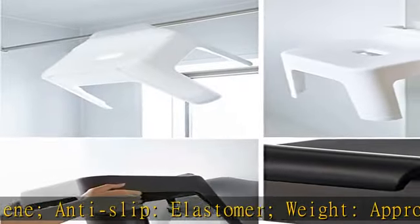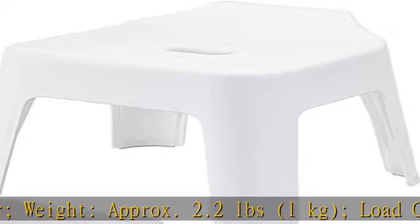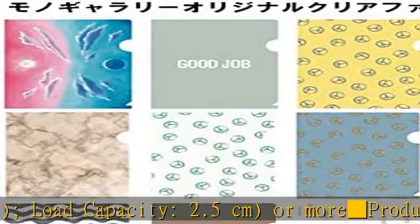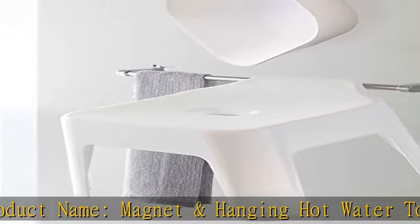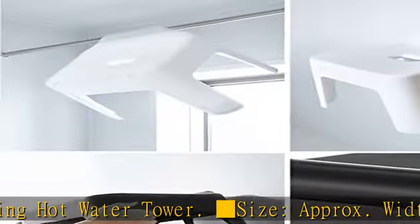Size: approximately width 11.6 x depth 10.6 x height 3.5 inches (29.5 x 27 x 9 centimeters). Material body: polypropylene slash magnet. Weight: approximately 9.8 ounces (280 g).